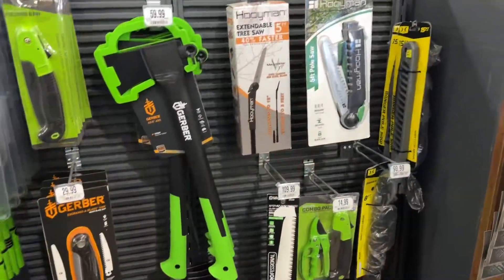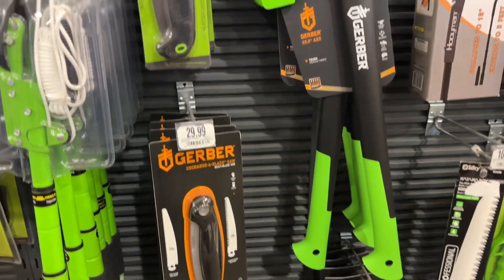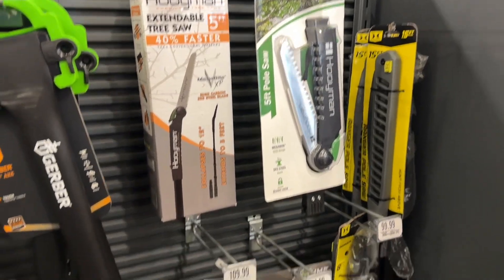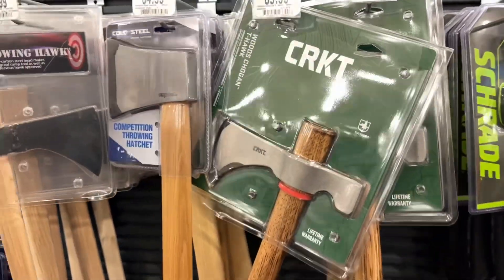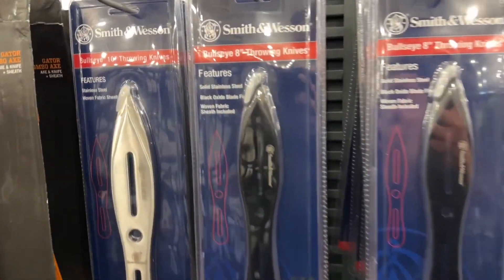Some interesting choices here — little pocket saws and folding saws, which are super handy especially for going out camping. Some bigger ones, some hatchets, CRKT with their big tomahawks and the Bullseye ones.